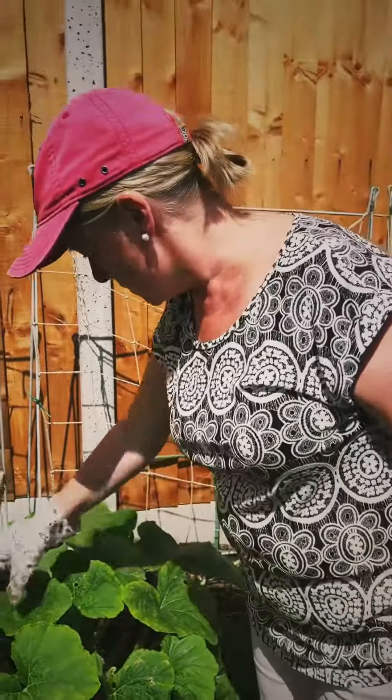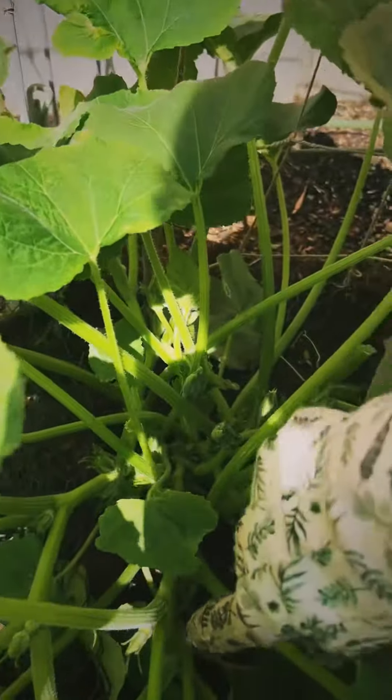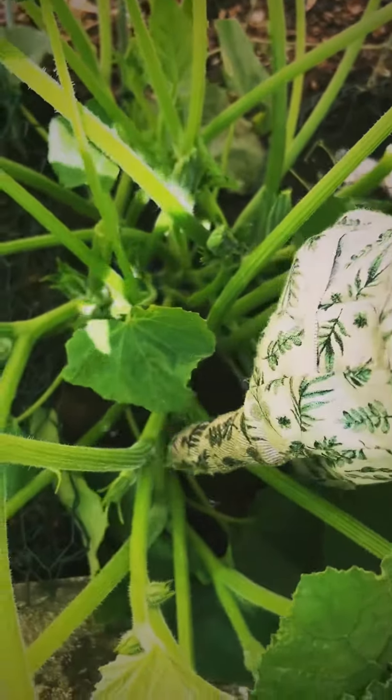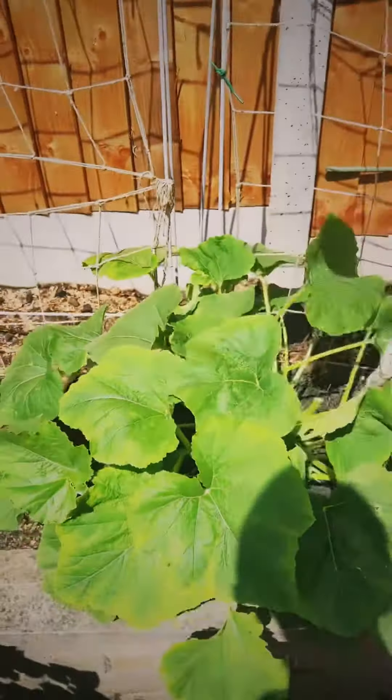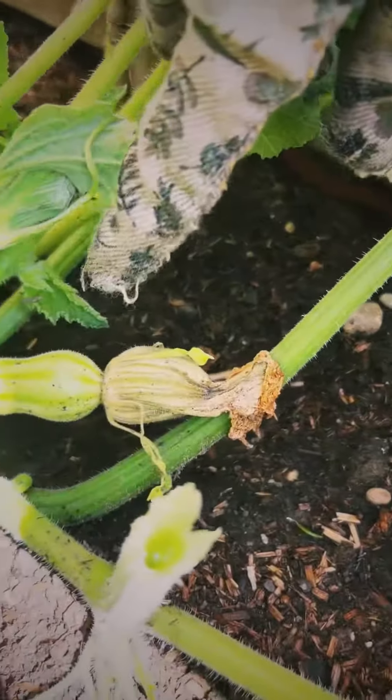These are butternut squash — we've never grown them before. You can see down there there's one. Lots of flowers. And again you can remove leaves. So there we are, and some at the bottom of the squash.